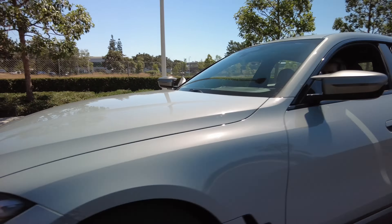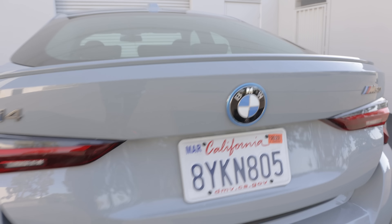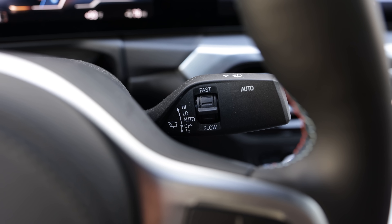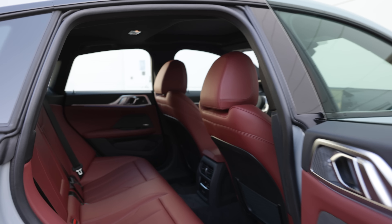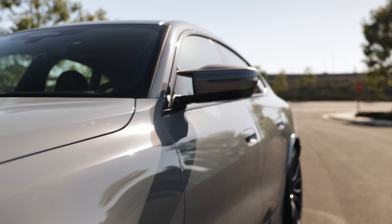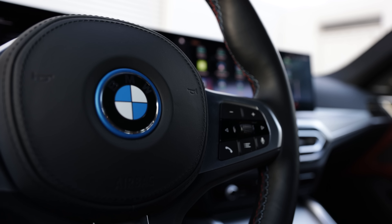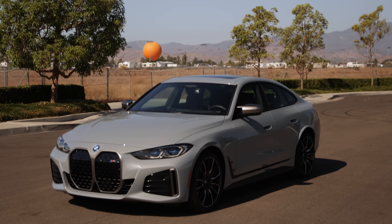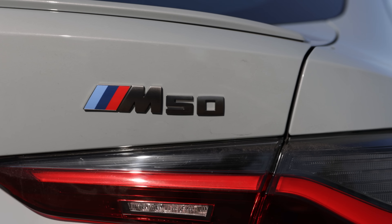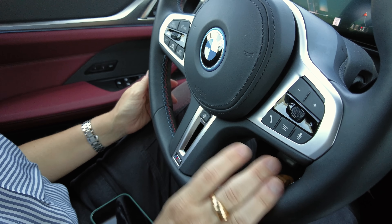Some great standard features in the i4 include a power tailgate, keyless entry, moonroof, rain-sensing wipers, dual climate control, and adaptive cruise control. Additional driver assists include blind spot detection, lane departure warnings, rear cross-traffic alerts, and a fatigue and focus alert. The M50 adds 19-inch wheels, M Sport brakes with blue calipers so everyone knows you're M-ing it, plus that adaptive M suspension and variable sport steering.